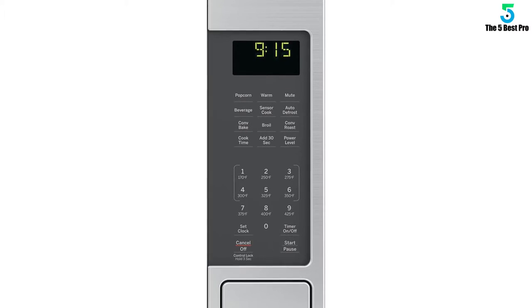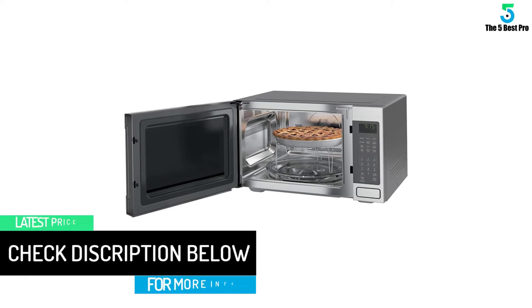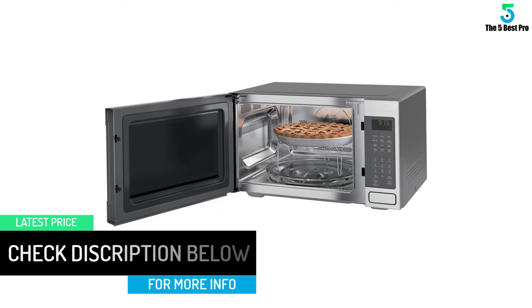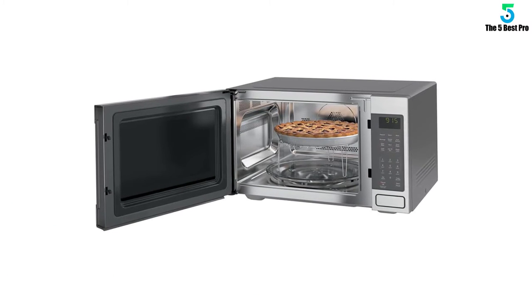There is a bright display screen available on the top right corner. The presence of automatic cooking knobs is found. These include hot dishes, popcorn, beverages, automatic defrost, grill, cooking sensor, baking, convection roasting, and more.